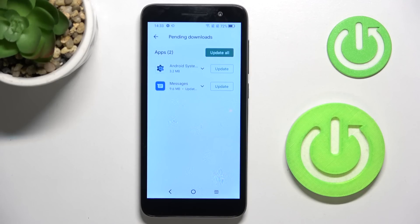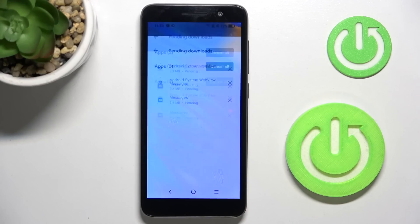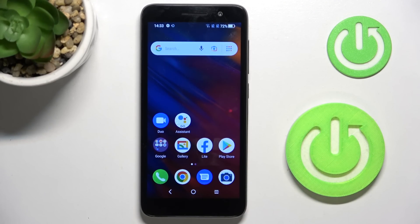This is how you can smoothly and easily update apps. The device is a bit slow, but this will work within a couple of seconds. As you can see, all apps have been updated. That would be all — thank you for watching, please subscribe to our channel and leave a thumbs up.